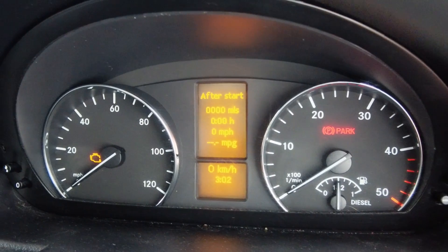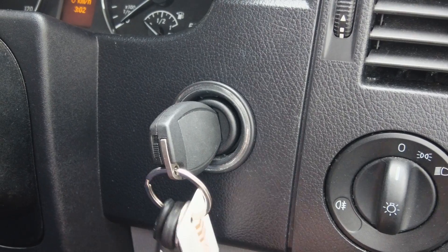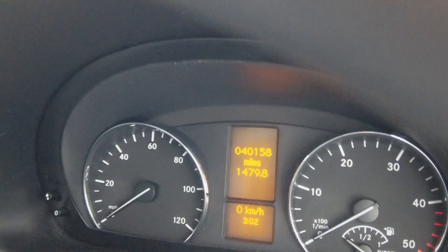The decline in the EIS was relatively quick based on the number of times I went to start the van, but it was not immediate. It started as an intermittent fault whereby every five or six times I put the key in, nothing happened and the key wouldn't turn.